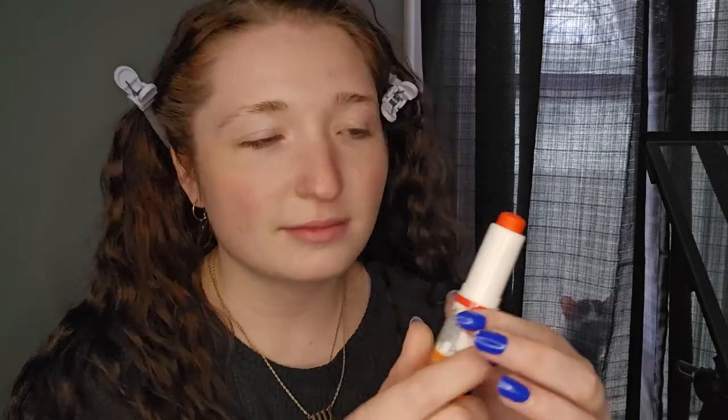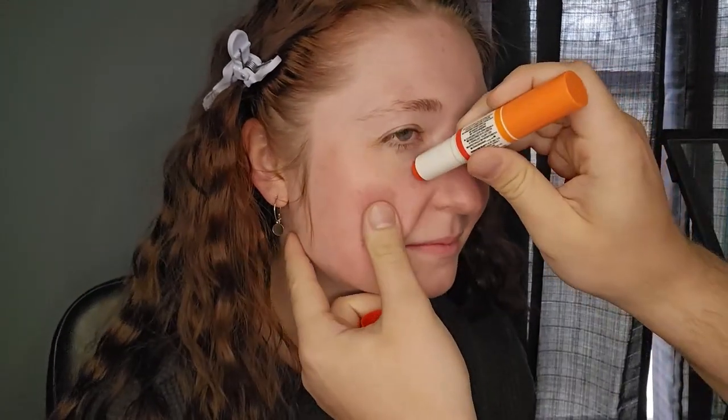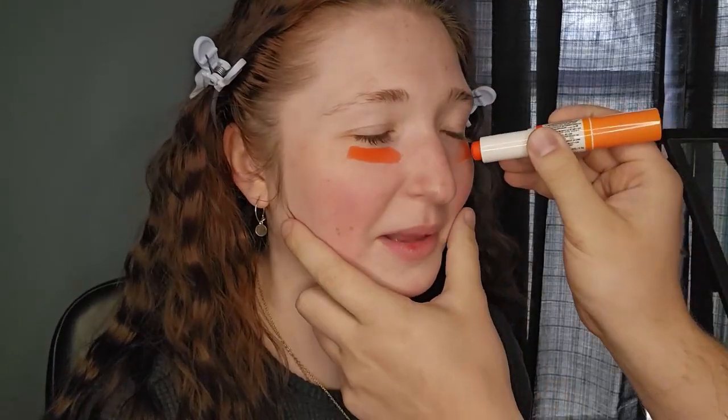Okay, he's taking out the color corrector now — I'm scared. Are you reading the instructions? I don't even know how to use that. That's kind of scary, but kind of cool though. I have to try not to laugh — I look like I'm going to play football.